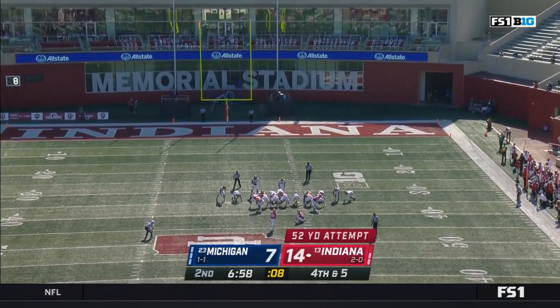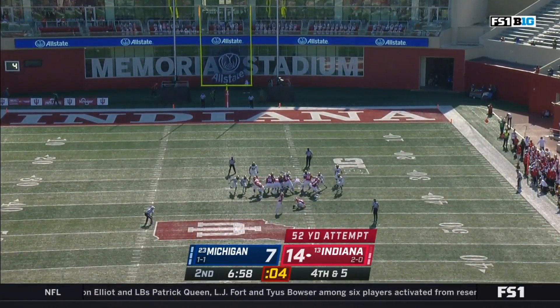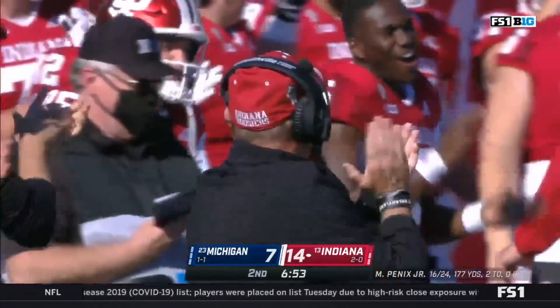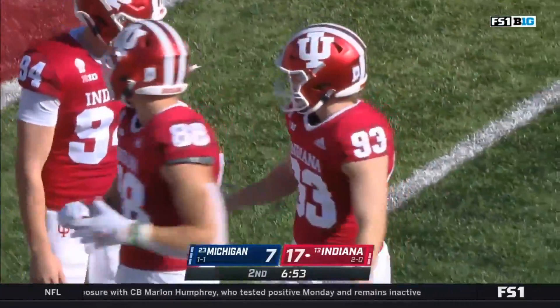Fourth and five — hits it well, down the middle with plenty. Campbell drilling a career-long from 52.